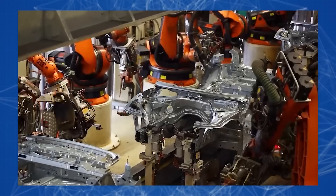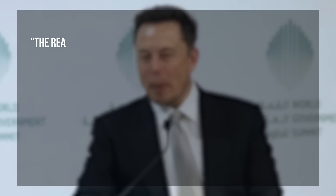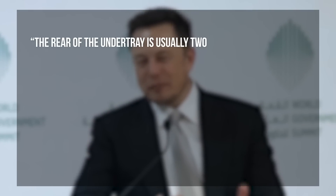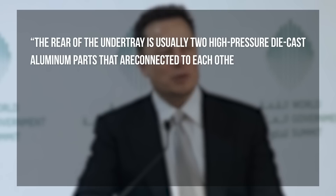The Tesla Model Y rear underbody is the first piece to be molded in one-piece format. In an interview, Elon Musk explained in detail why this particular body element was chosen. The rear of the under-tray is usually two high-pressure die-cast aluminum parts that are connected to each other and many other elements.